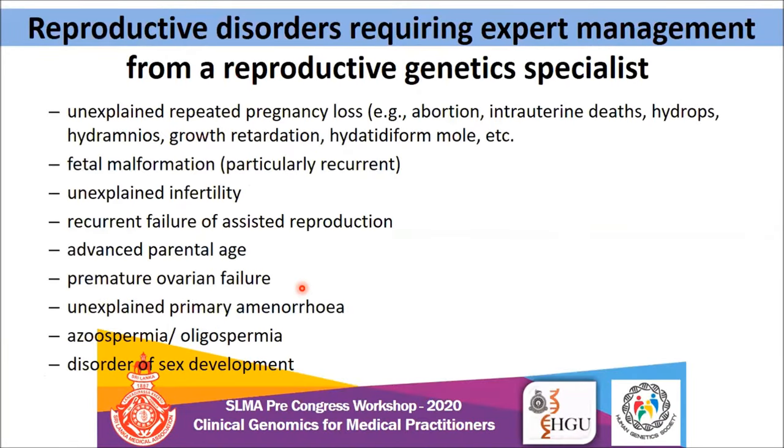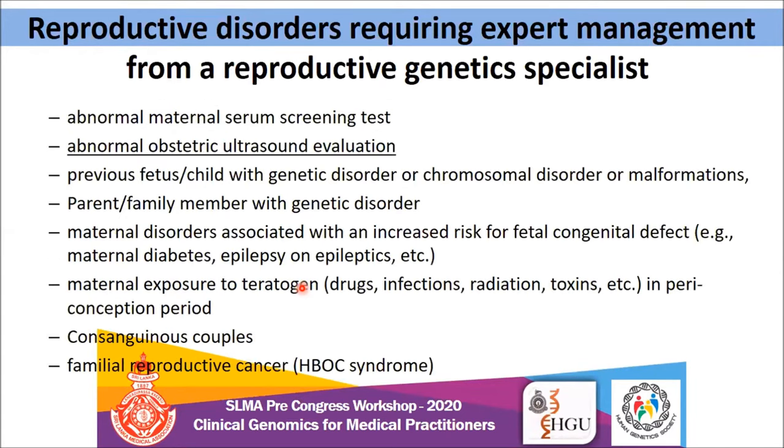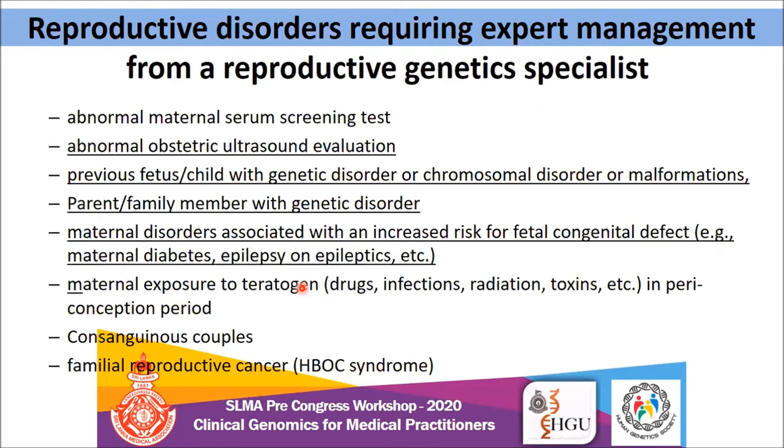These are the reproductive disorders requiring expert management from a general geneticist point of view — there's a long list. Key ones include unexplained repeated pregnancy losses, fetal malformation, unexplained infertility, recurrent failure of assisted reproduction, advanced parental age, azoospermia, oligospermia, abnormal ultrasound evaluations, first and second trimester screening, previous child with a genetic disorder, family history of genetic disorder, maternal cause, consanguinity, and family history of reproductive cancer.